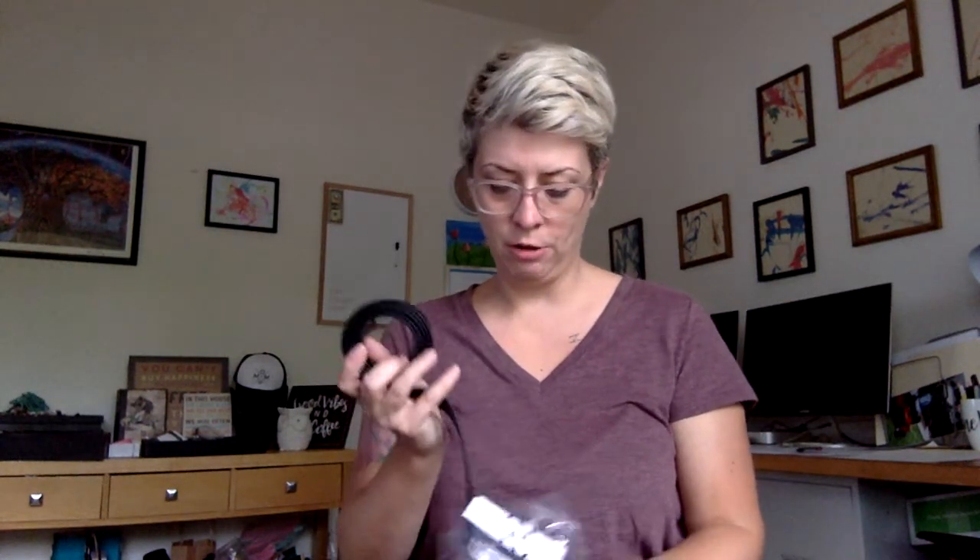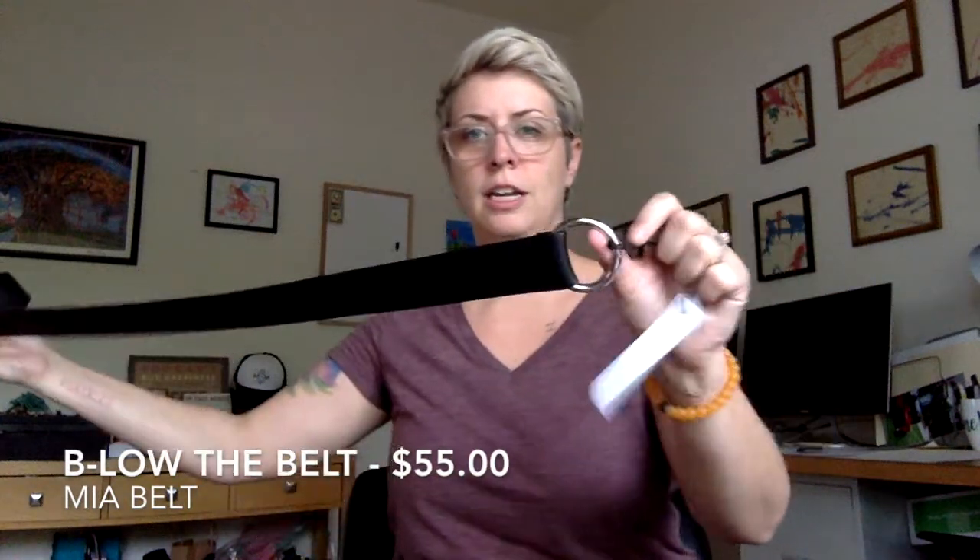I feel like this box is definitely more 'me.' I didn't choose any boosts — I just let it go — and I'm kind of kicking myself. They sent me a belt called the Below the Belt Mia belt, a cute little black belt. It came in black with silver or tan with gold — I obviously got black with silver. These retail for $55 and it's really nice, super super soft.